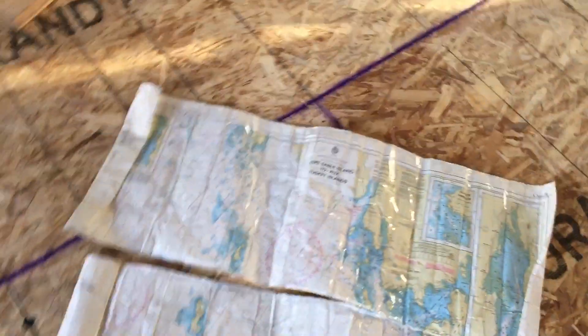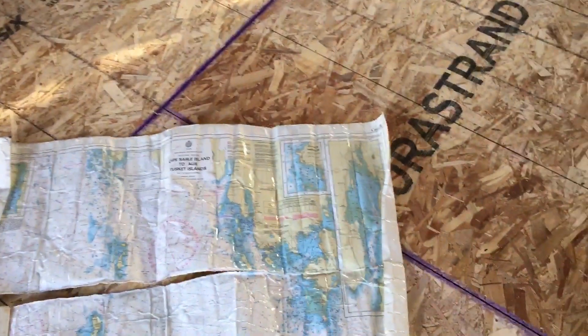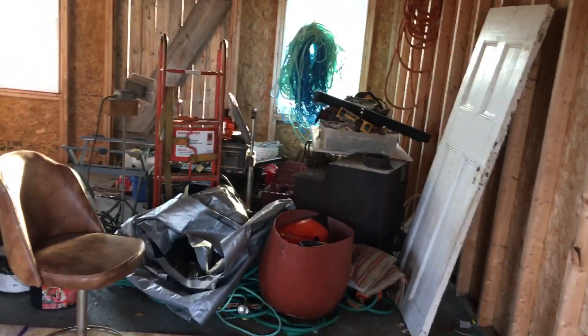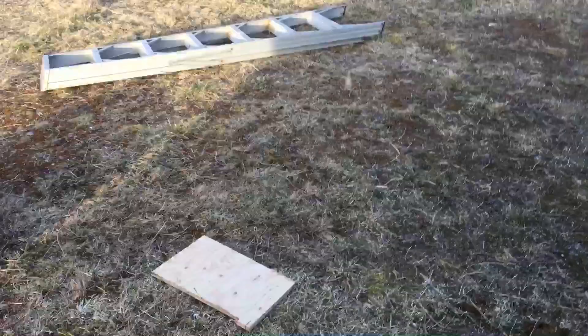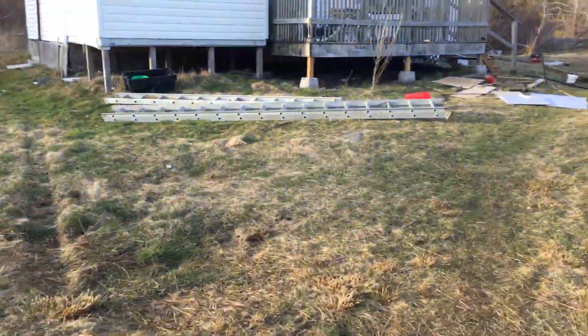We've got all of our stuff that we're taking back in that corner — tables, chairs, stoves and things that aren't going back — and then we've got big piles of garbage. We have to go to the dump two or three times, tomorrow I guess. Trying to figure out timing.